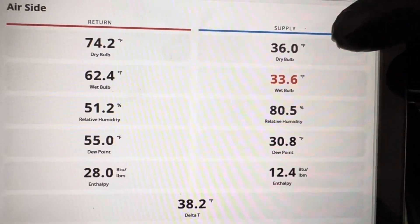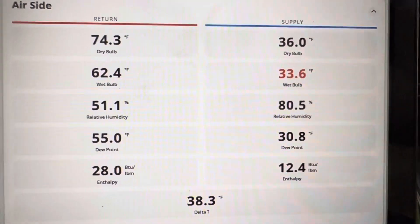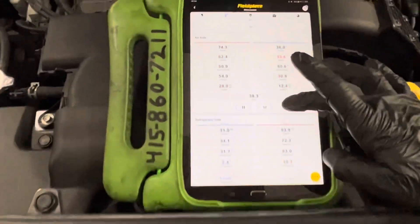The air conditioning on this 2019 RAV4 — we're at 36 degrees Fahrenheit out of the dash right now. We're going to take a snapshot. This is going into the customer's invoice — live data logging.